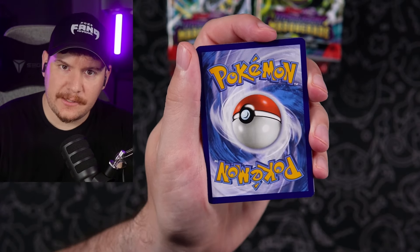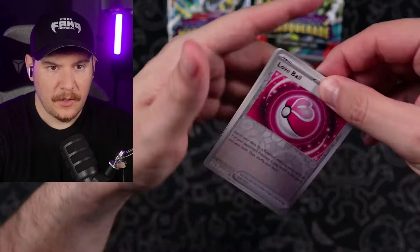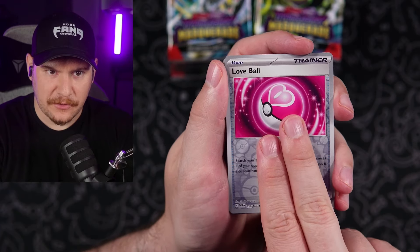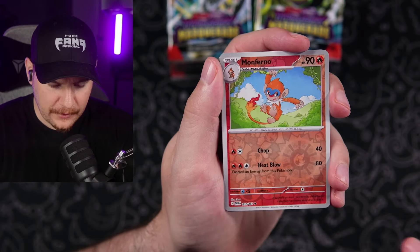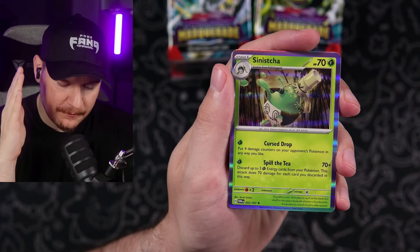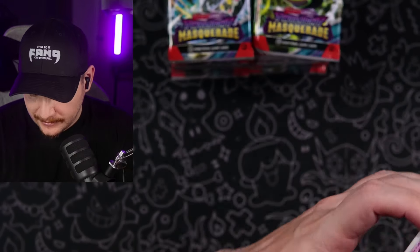Let's say dark energy now — finally. Punches energy. One, two, three to the front. We got the Love Ball reverse. Come on, let's get a special illustration rare. Monferno. Any Sinistea. I love matcha — it's not the time right now.